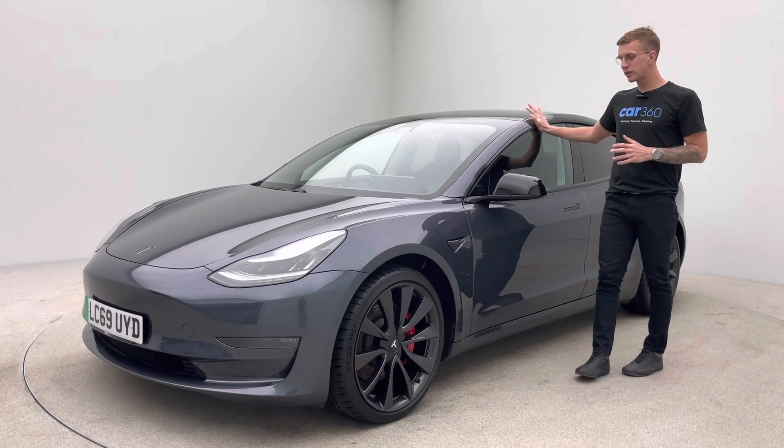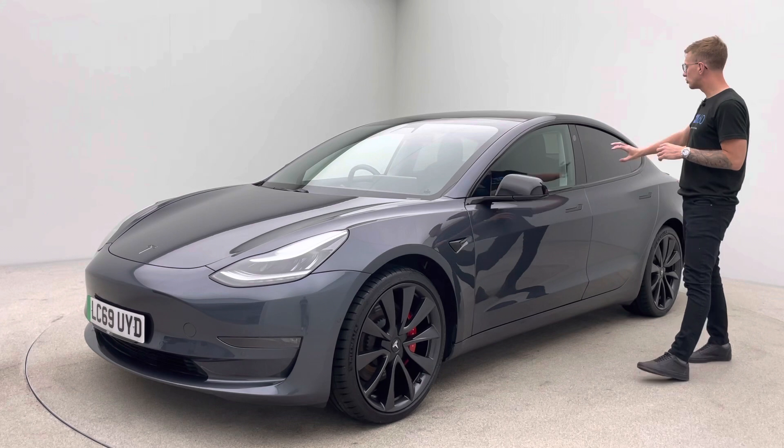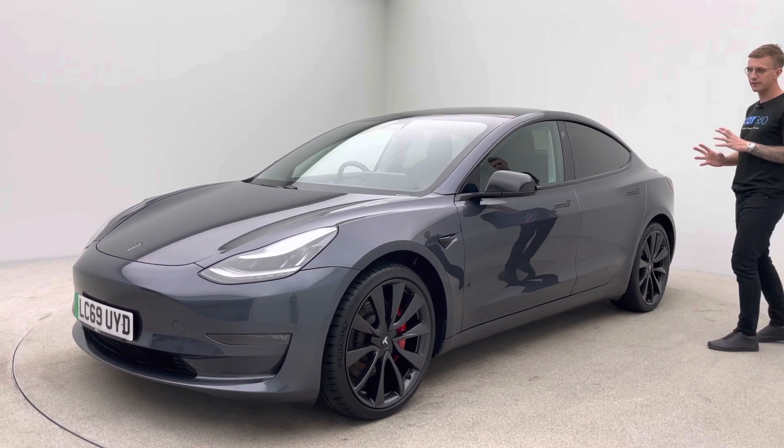So mirrors, window surrounds, door handles, indicators, badges and also tinted rear windows — and I think they agree the car looks absolutely fantastic.